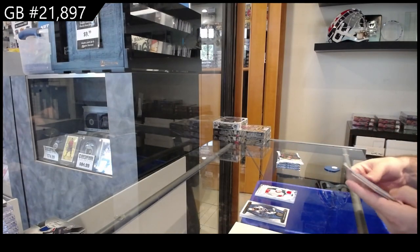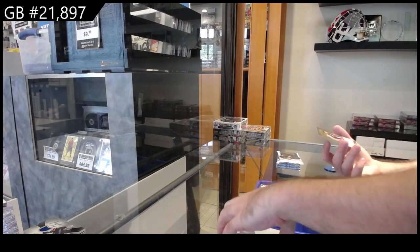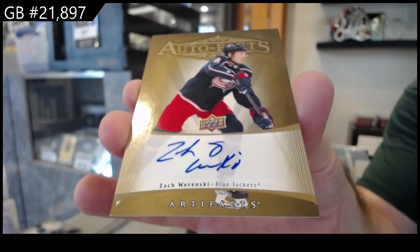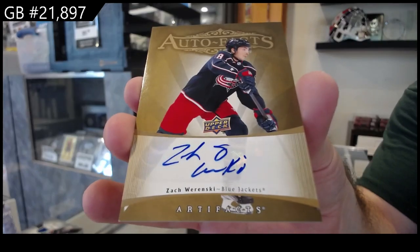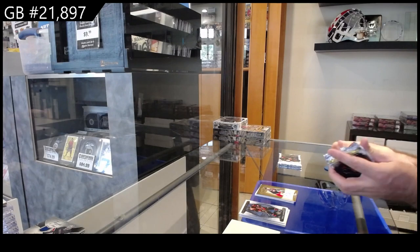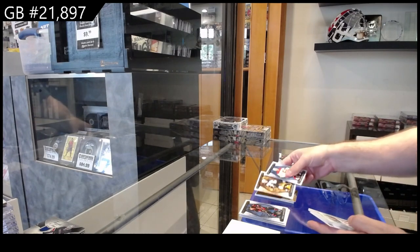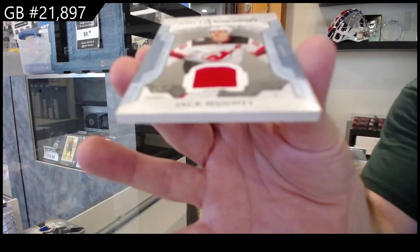That really is Brock Faber — that's a pretty sizable card then. We've got an auto fax for the Blue Jackets of Wierinski. Zach Wierinski, auto fax. $2.99 for the Coyotes of Keller.